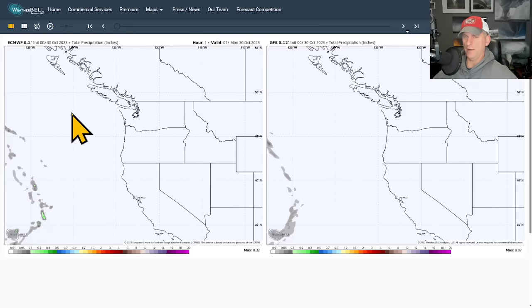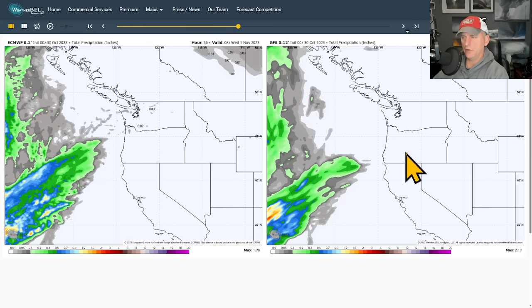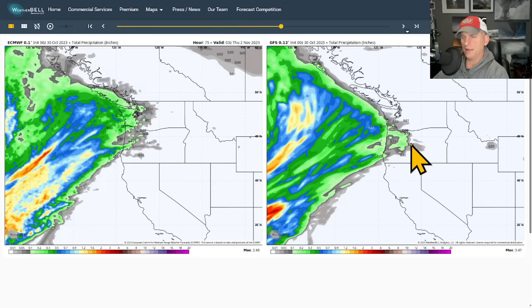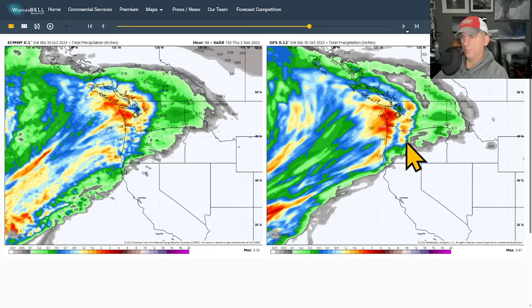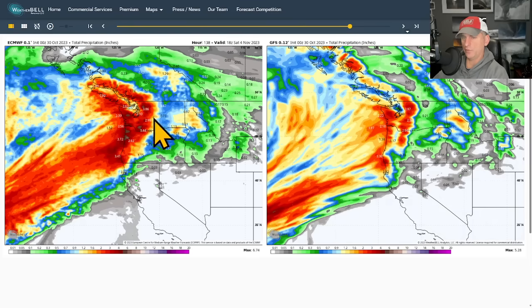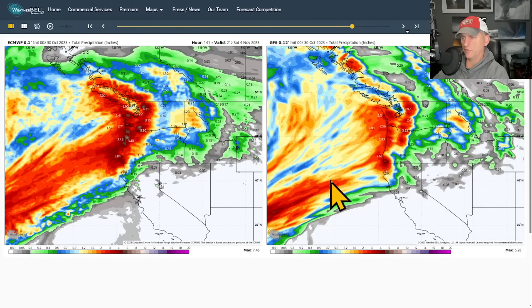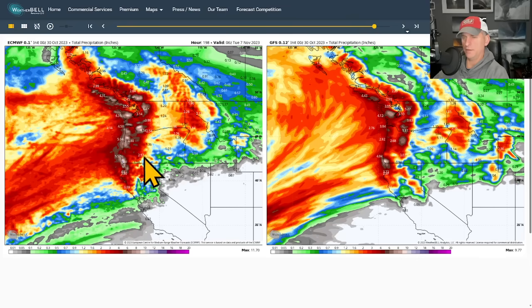This is the European model on the left versus the GFS American model on the right — looking at yesterday afternoon's deterministic runs put into motion. There's pretty good agreement on timing, though the GFS is a little bit behind the European on the initial system. Both models show a pretty wet system, then the European is a little quicker with that next one, which could have some interesting atmospheric river characteristics. The GFS also brings in heavy precipitation, but the European is a little heavier, especially across the Oregon coastline.